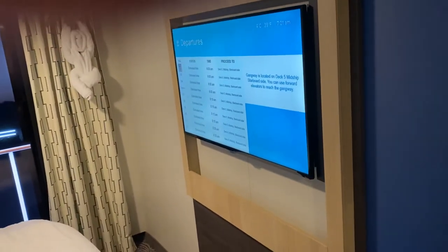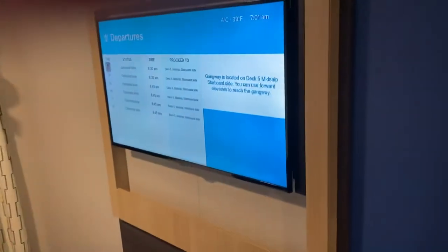Regular drawers. My steward made really nice towel animals for us. The television pulls out at an angle, and those are the departure times for this morning.